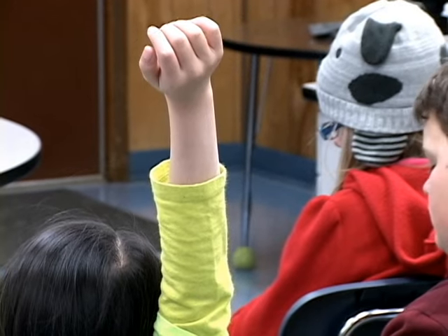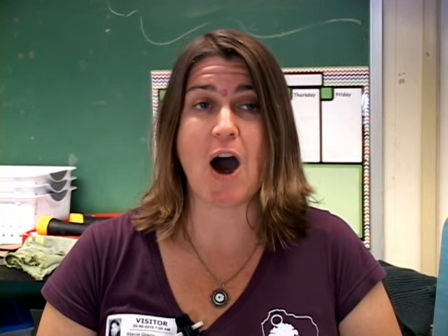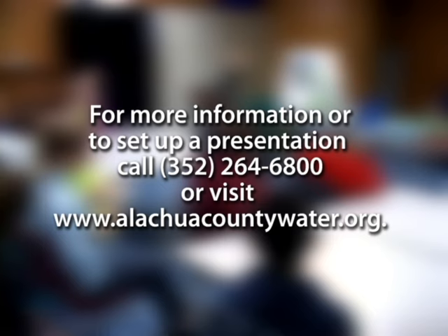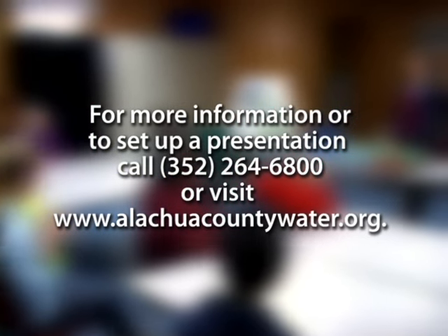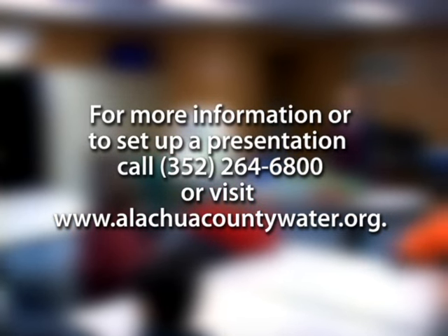But kids aren't the only audience County Environmental Protection would like to reach. We also have adult programs where we will come out, we'll give a talk at a homeowners association, a church group, any civic group. Wherever there's an audience that wants to learn more about water, we would love to come out and talk to them about water conservation, springs, our creeks, wetlands — you name it, we can talk about it if it's related to the water in the environment. If you'd like to set up a presentation, you can call our main office at 352-264-6800 or visit www.alachiacountywater.org.